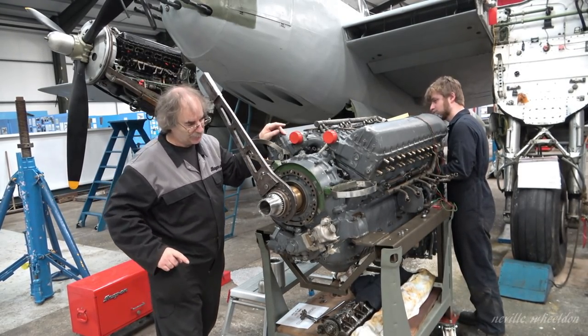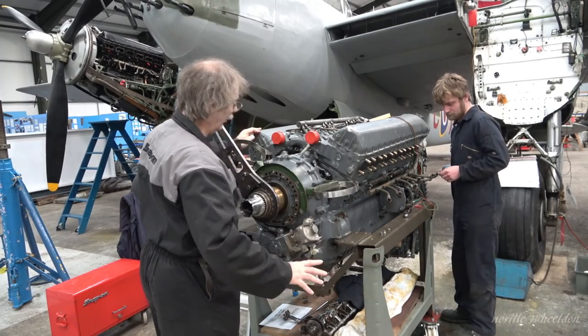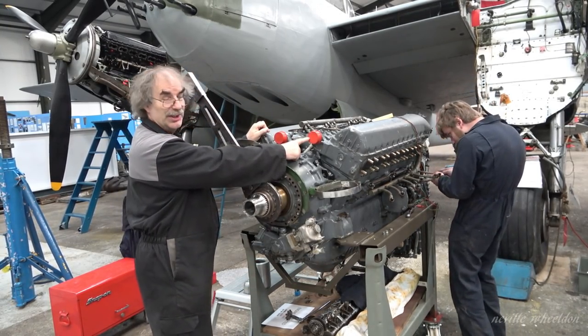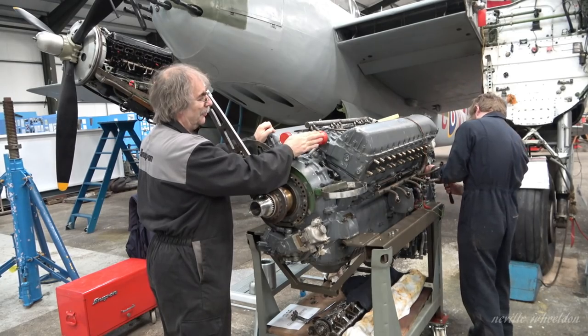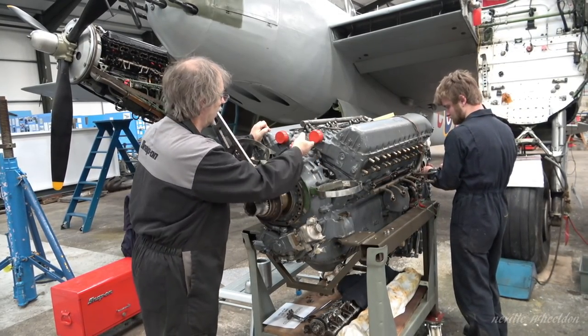When Brad spotted this bit of coolant dribbling down here, he was concerned - but it's actually because these are just plastic covers, and they're not a very good seal, so it's dripping out of there. There is some coolant in here but it's not from the block itself.